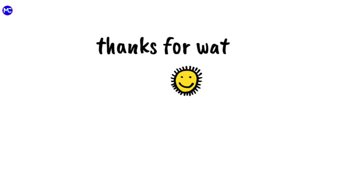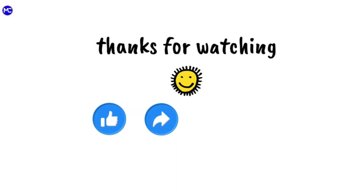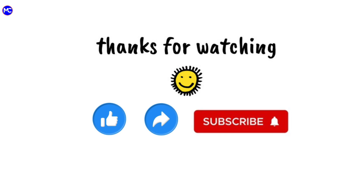Doctor. Thanks for watching. Please do like, share, and subscribe to my YouTube channel for more videos.